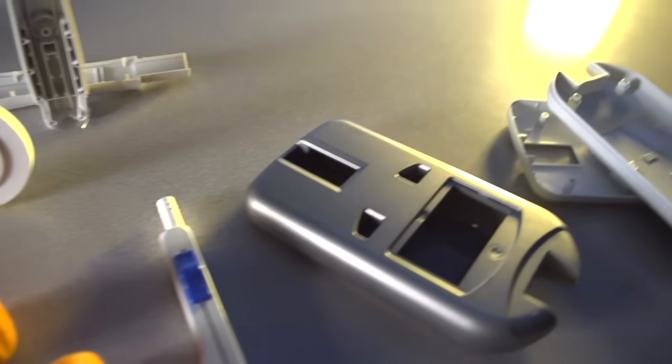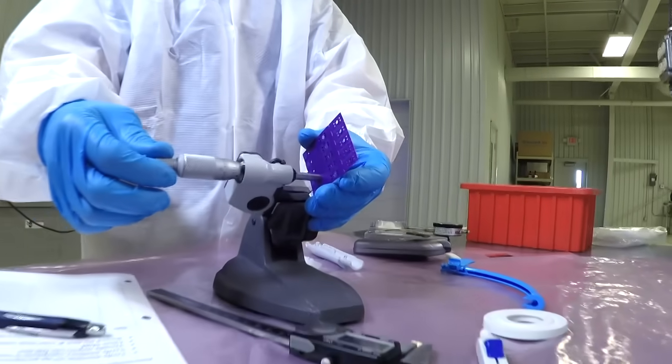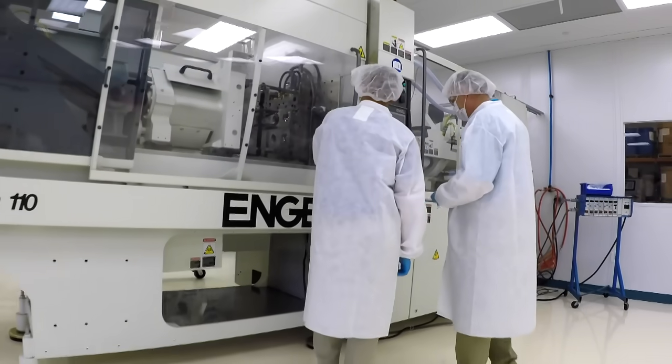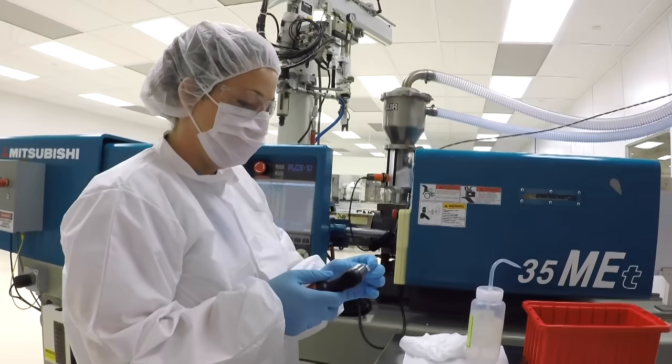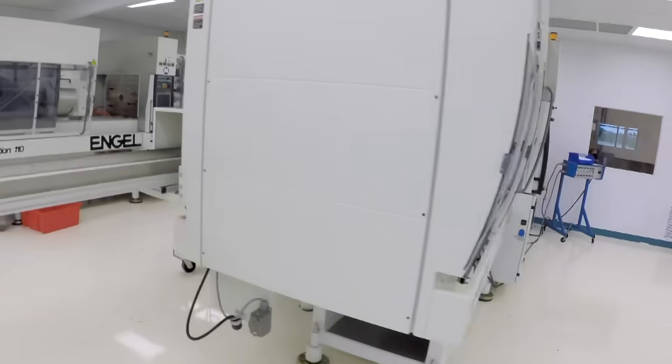We have the medical validation experience. They want to make sure you understand how to validate a part — whether you're going to abide by their protocol or whether we have our own protocol to validate the part. That room is 2,000 square feet. It's got three injection molding machines in there from 110 tons to 35 tons. Electric presses versus hydraulic press — it's much cleaner and it doesn't generate contamination. We're about 50% utilized with the three machines that are in the room.